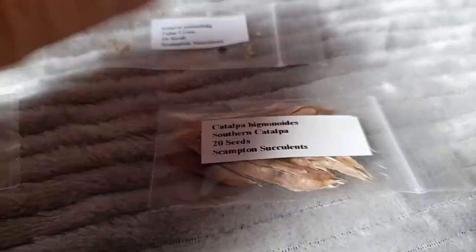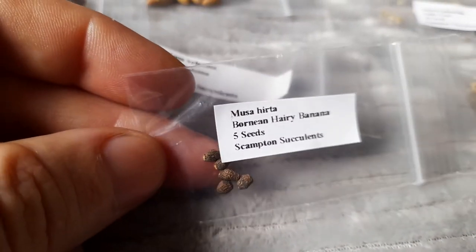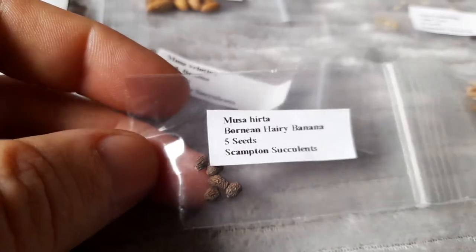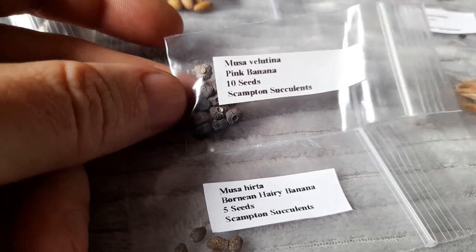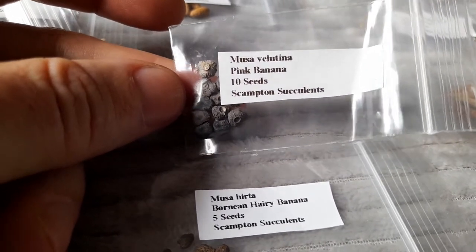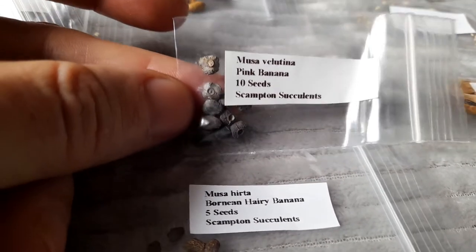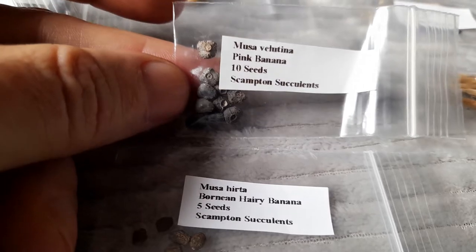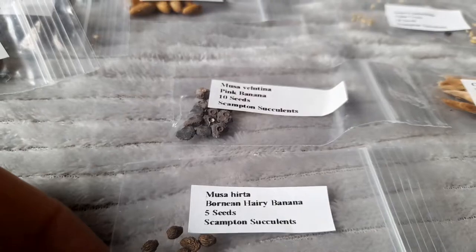We've just got some catalpa there, which is sometimes called the Indian bean tree - a large leaf, fairly fast growing tree, so we'll give them a go as well. With the bananas, I'll boil the kettle and put some boiling hot water on for about 20 seconds to put some micro fractures in the seed, because bananas have notoriously hard seeds.